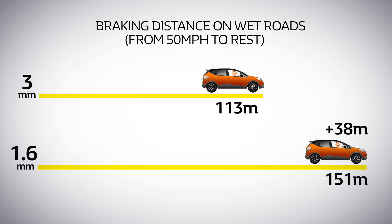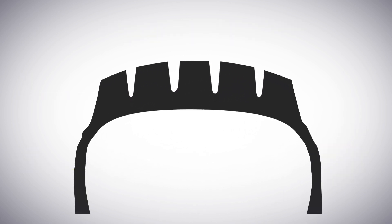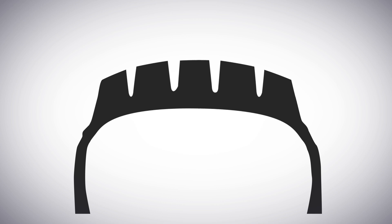It's also important to check the tyre pressure at least once a month, as under- or over-inflated tyres can affect the tread and general tyre performance.